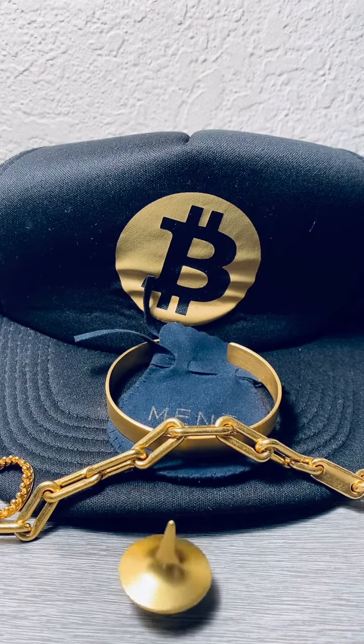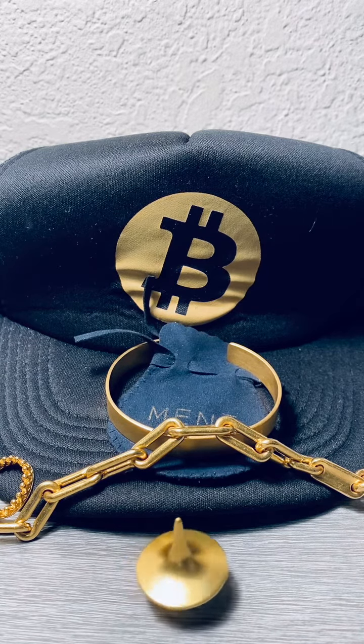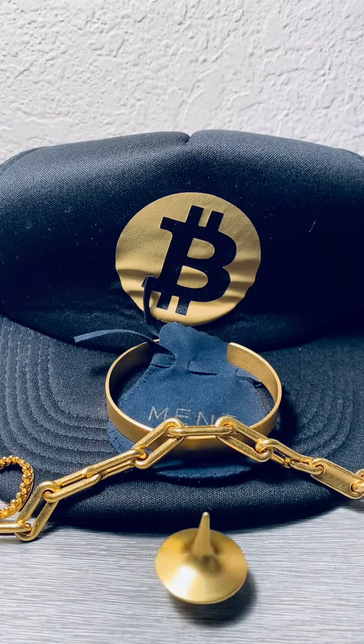All this stuff is actually in stock right now. At this time, you can buy all of it with about one Bitcoin.